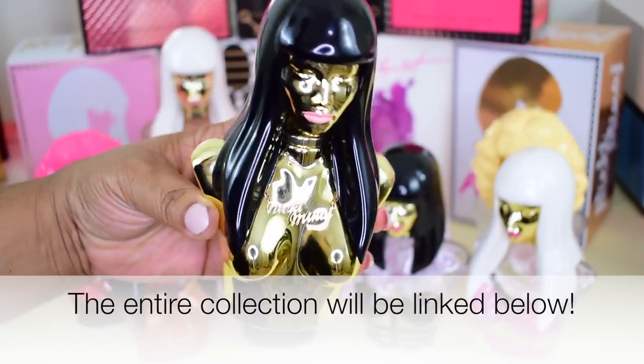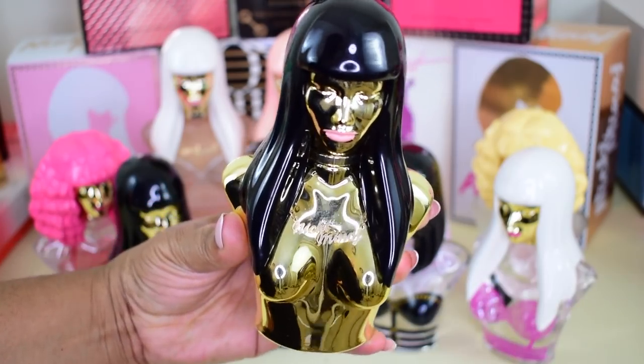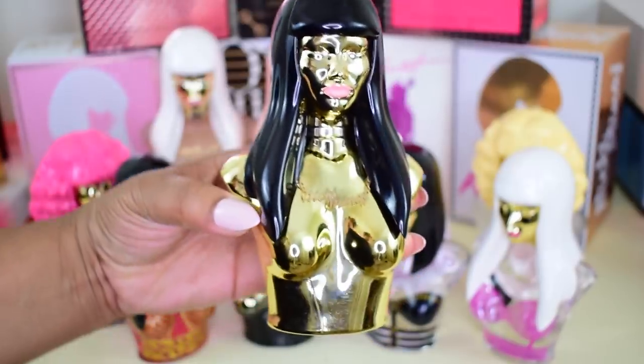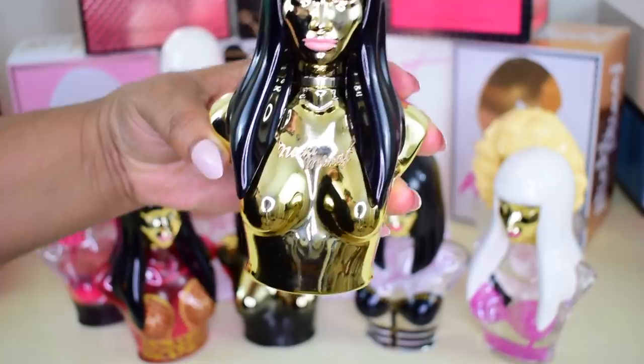Then she came out with the gold one — the Deluxe Edition. This one has patchouli; it's a little more elegant but really woody. I still love the scent, though I don't wear it as much as the others. The packaging is gorgeous, and she does have a necklace on this one.